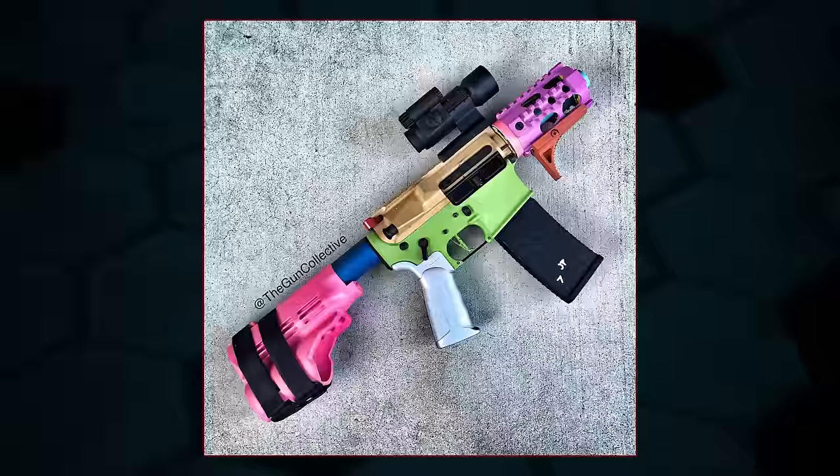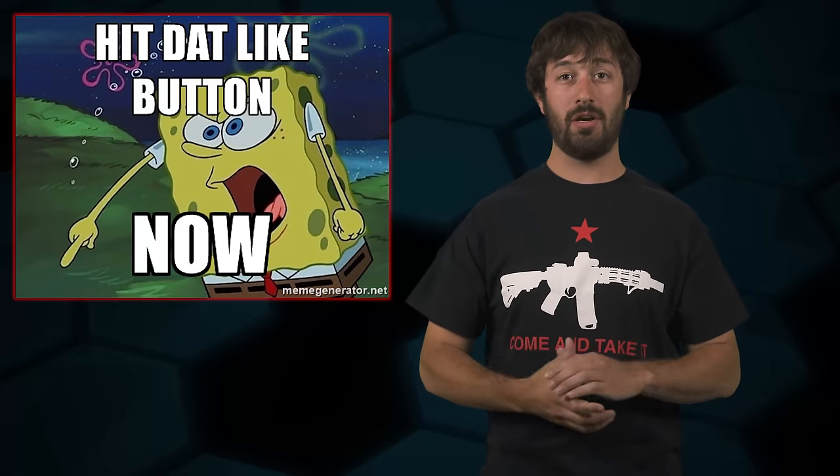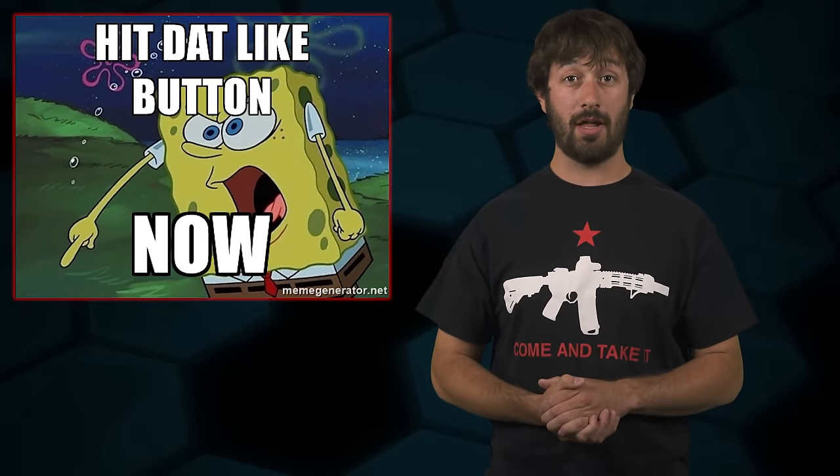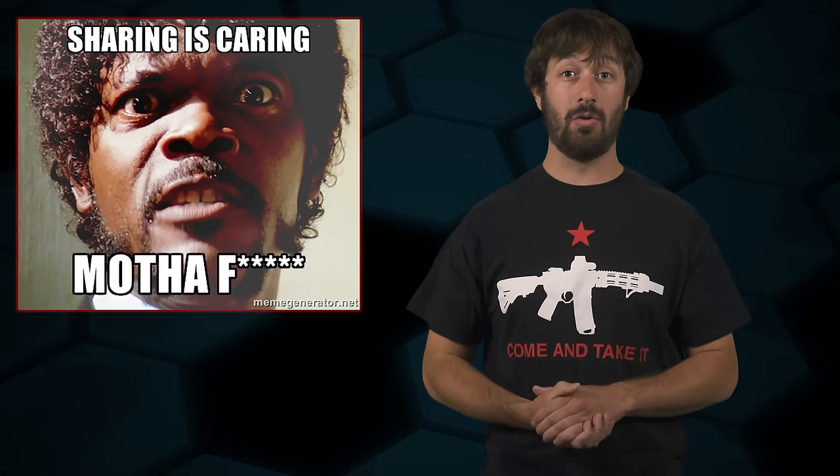Hopefully now you understand that a receiver should be marked as 'other' on the 4473 when it's leaving the gun shop, regardless of whether it's marked as pistol or not and regardless of whatever you want to build it as. If you guys liked this episode, hit that like button and share it around with your friends to help spread the knowledge. If you know a gun dealer who's not doing this correctly, do me a favor — send them this video. It's important that they do it correctly.